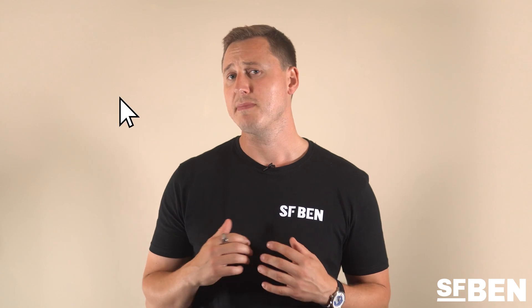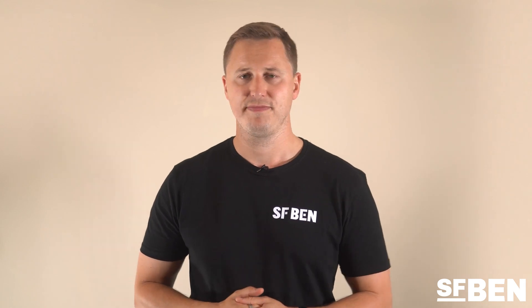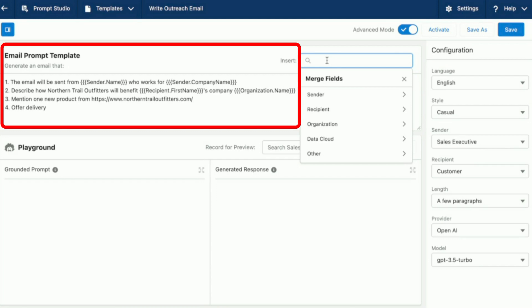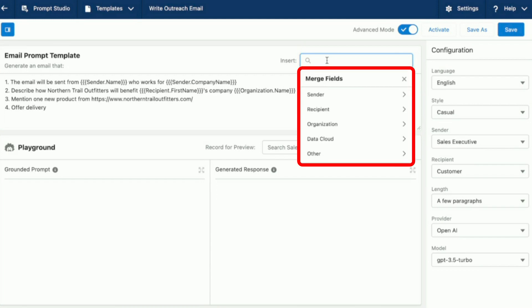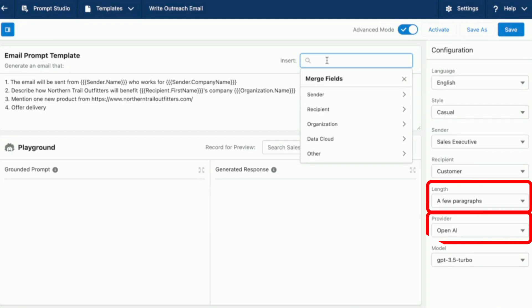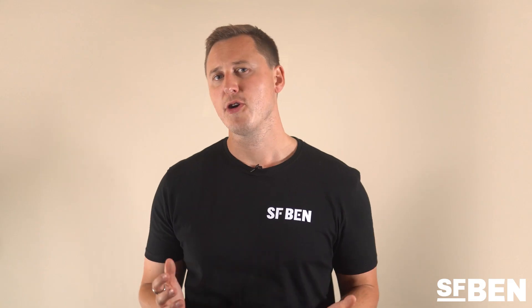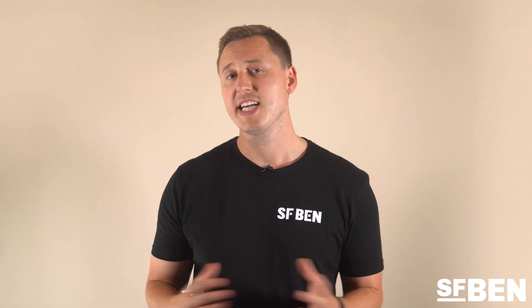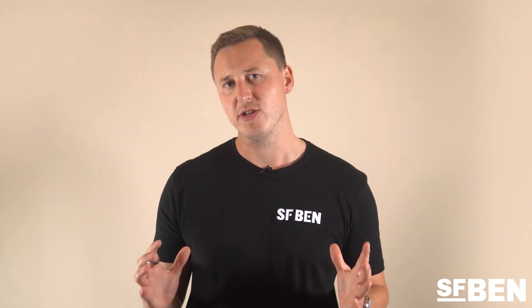These specific solutions can be condensed into a simple button, allowing users to simply click and have their prompt sent through to the Einstein Trust Layer with a fully formed output. The Prompt Studio gives you an array of features to build the perfect prompt, including specific instructions with merge fields for personalized output, and the ability to specify the large language model provider and style of writing. Just as Flow Builder gave way to powerful automations using clicks not code, so will Prompt Studio allow us to build AI solutions.